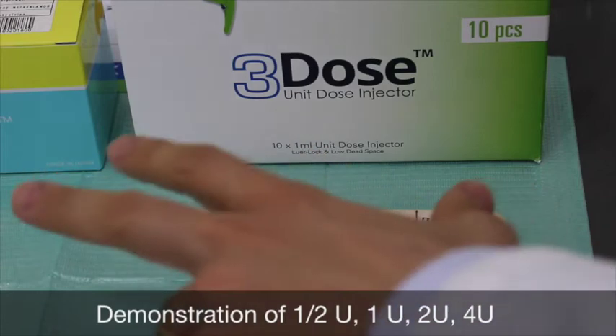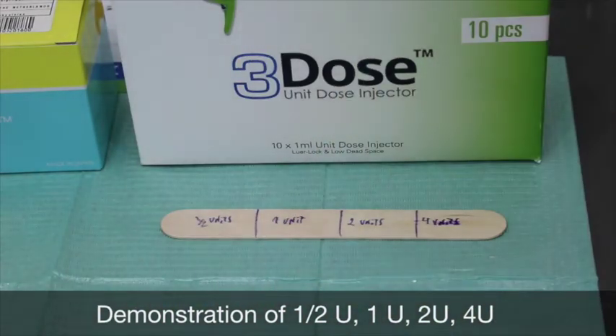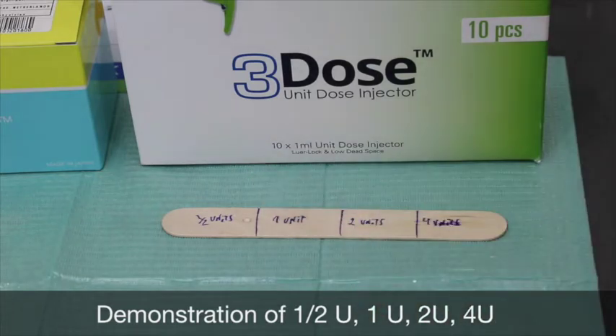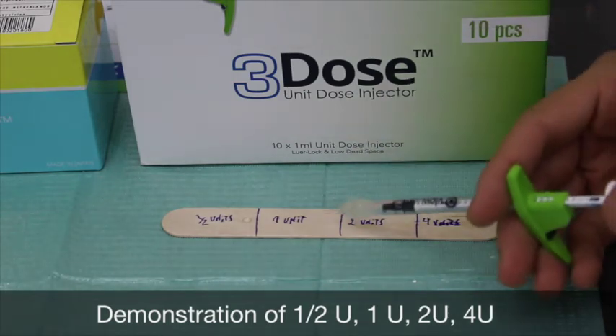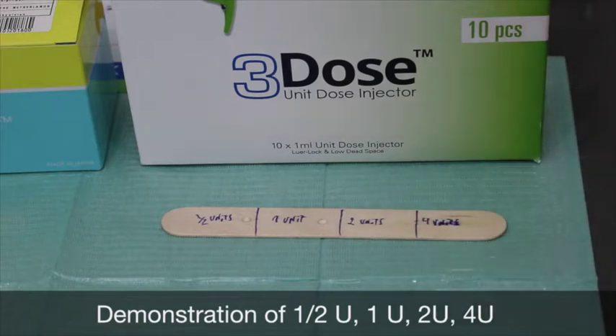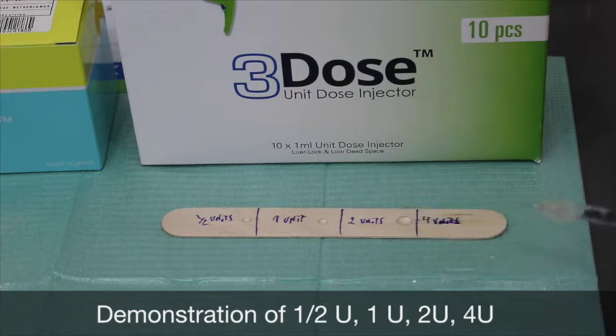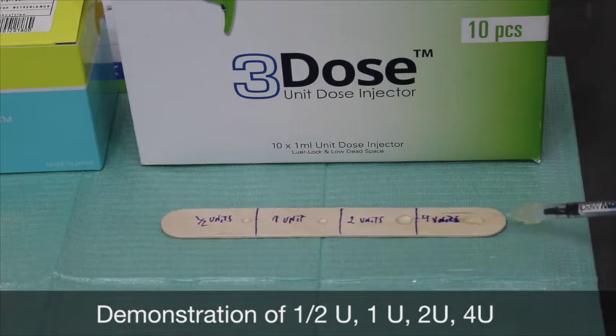Here we have a ruler with half unit, one unit, two units, and four units to see the difference between the amounts we are injecting. This is a half unit — see how precise it is. Then we go for one unit, now two units, and now four units. As you see, the difference between half unit, one unit, two units, and four units — how big it is. I love that. This is an amazing result.